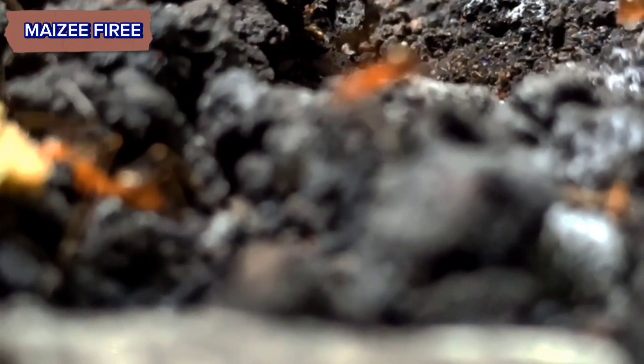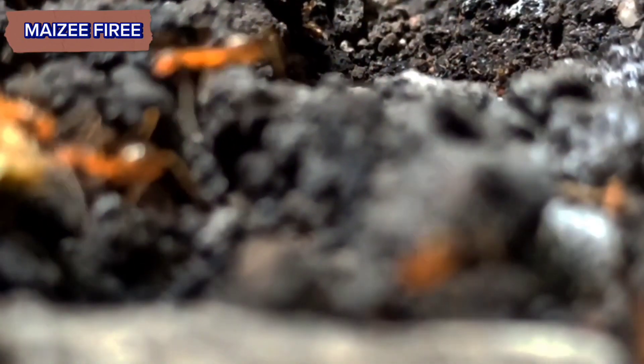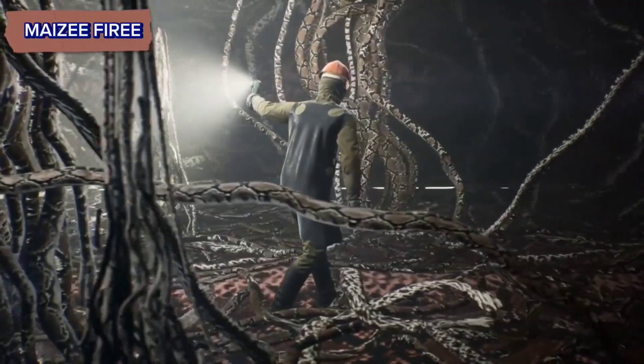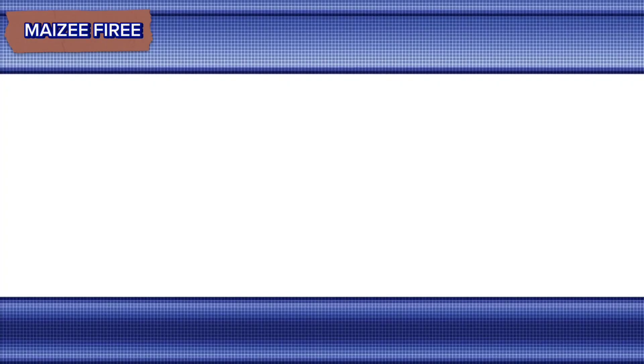And there you have it, folks! Red Harvester Ants — the desert champions of the insect world. If you enjoyed learning about these fascinating creatures, don't forget to like, share, and subscribe for more content like this. Thanks for watching. Until next time, take care and goodbye!